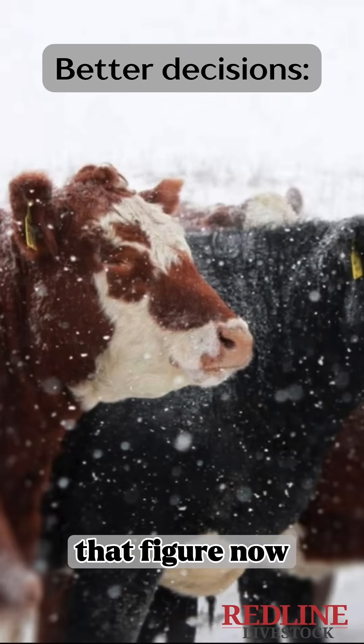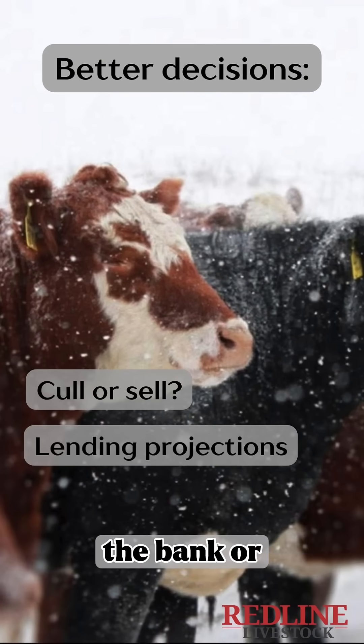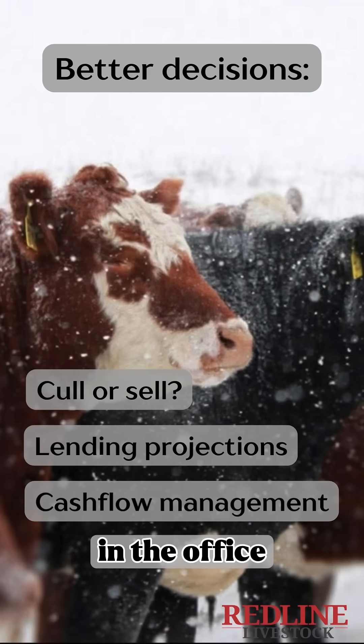We can use that figure now to make all kinds of decisions, whether they have to do with culling and selling, lending projections for the bank, or cash flow management in the office.